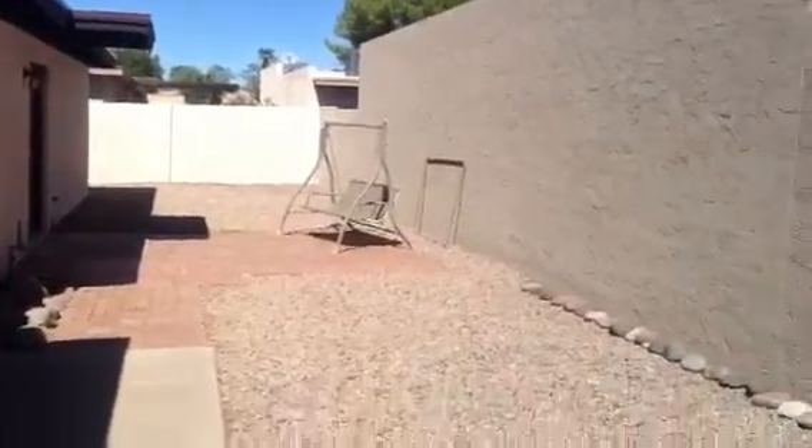This is a virtual tour of 2908 South Price. This is all your yard and this is your front door. Look around at the back.